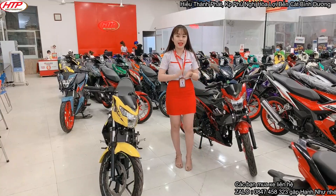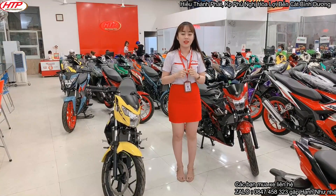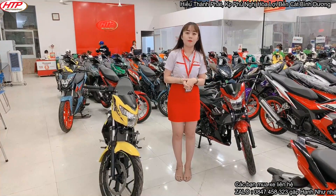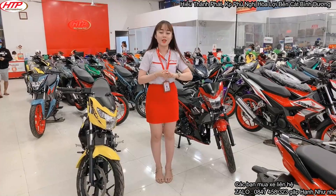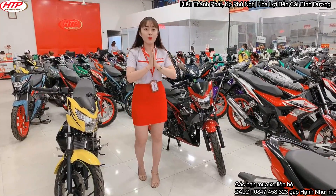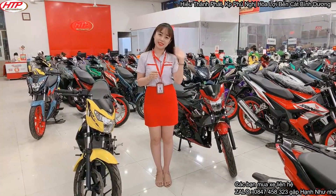Như xin kết thúc video tại đây. Mong là các bạn luôn yêu thích Như và yêu thích cửa hàng xe máy. Nhớ cho Như xin 1 like và 1 đăng ký kênh để chúng ta có thể đồng hành trong các video lần sau. Cảm ơn các bạn đã theo dõi và quan tâm. Tạm biệt và hẹn gặp lại trong các video lần sau.